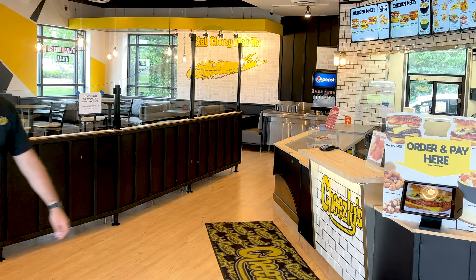Hey, welcome to Cheesely's in Melville. I know, I know — what the is a Cheesely's? Well, why don't you come in and find out?